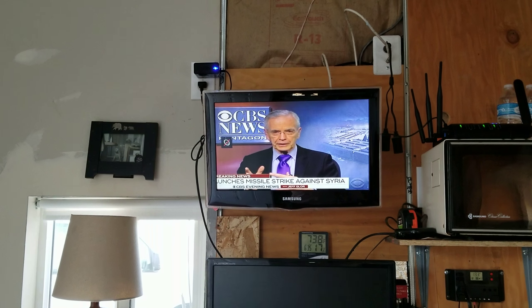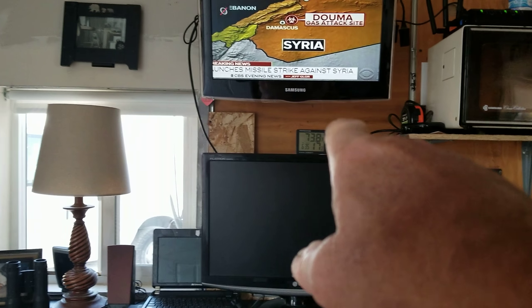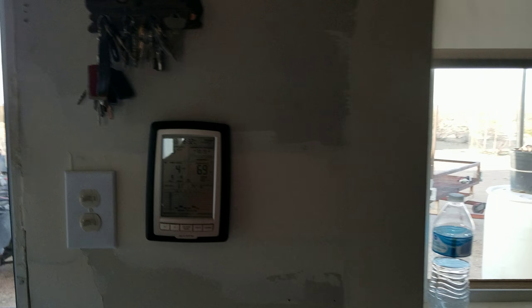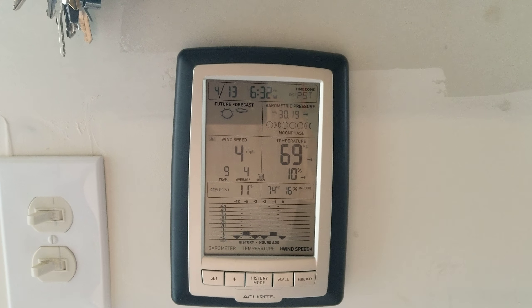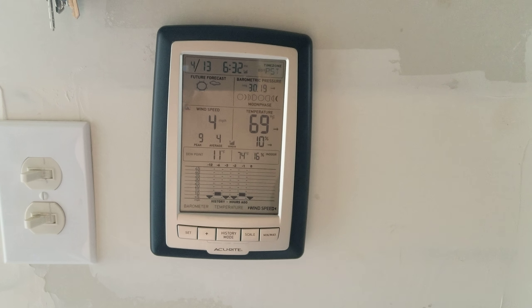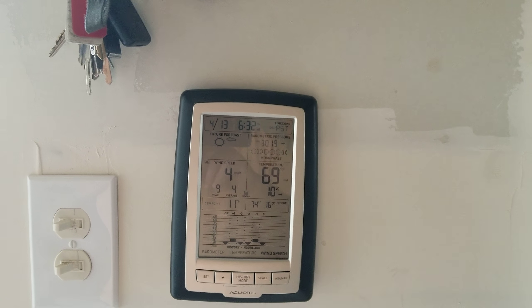There's the TV — that's the news I was watching with the President a little while ago. As you can see, it's 73.8 degrees inside the cabin, but right now outside it's only 69. Four miles an hour wind — I was pretty good at that guess. But you can see it's been up and down today. That's it for today. G-Bear, signing off.